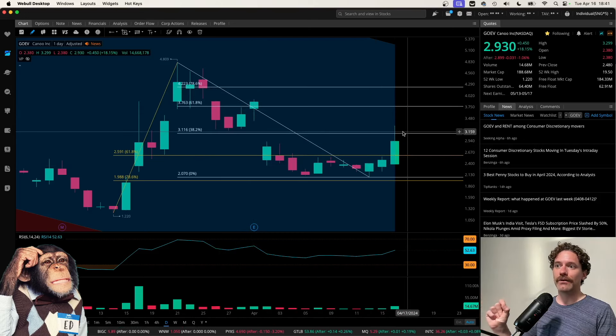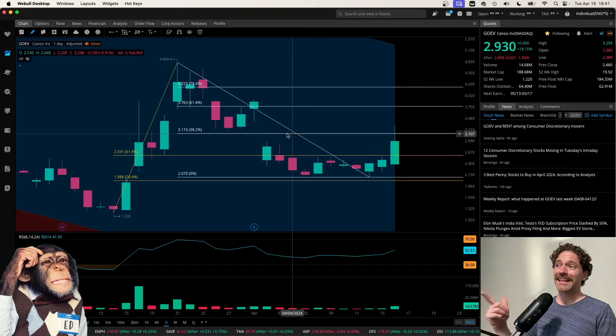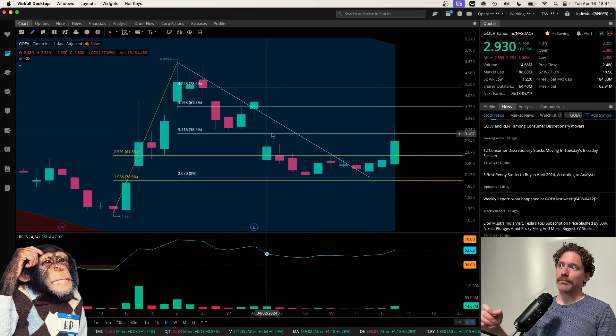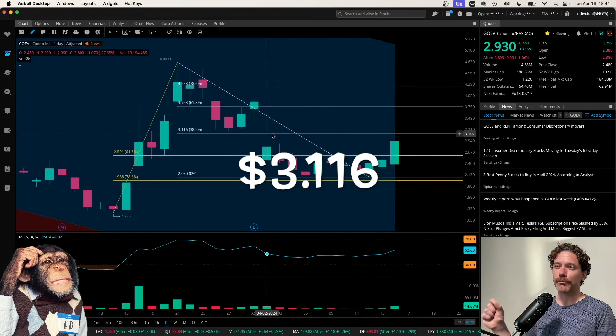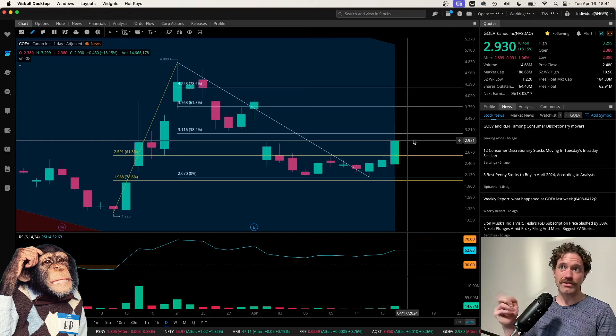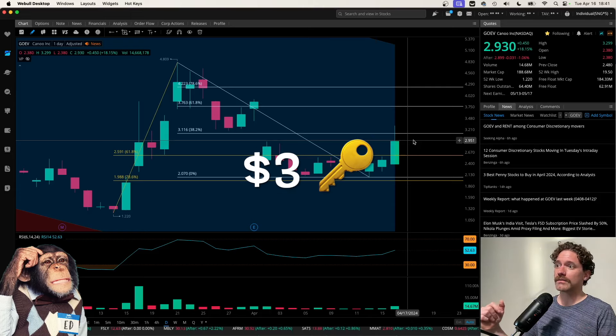I do think we got rejected from a level that might be significant and worth paying attention to — that is the 382 from this retracement, going from the high to the low here, at a price of $3.116. As you can see, we did get a wick above that level today, but closed below it at $2.93, actually closing below $3 a share — a whole number, a psychological level that will be a key one for us to be closing above.